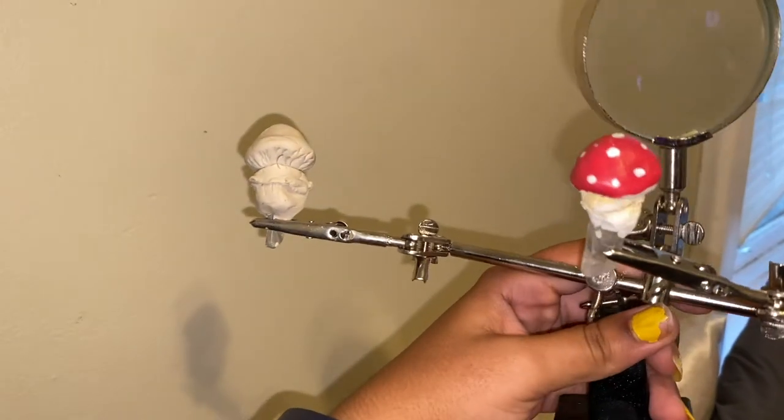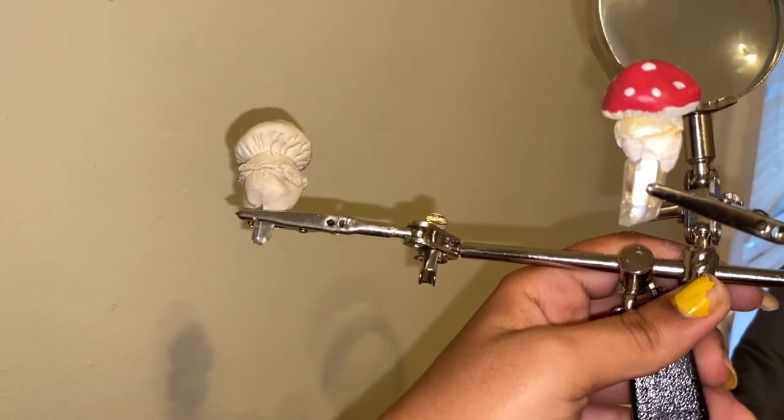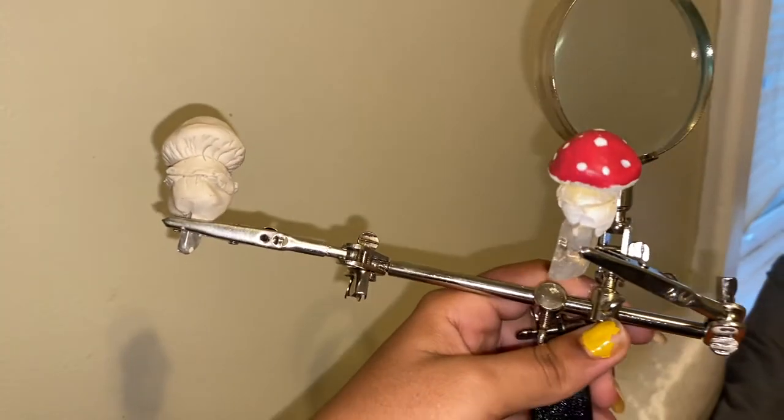If you guys remember from last week, I started making some clay mushrooms. Well, I decided to make a second one this week.